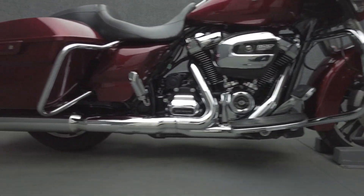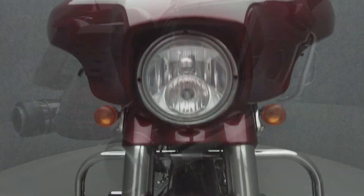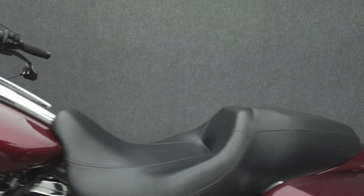Hot rod attitude and long-distance rideability are hallmarks of the Street Glide and make it an attractive option to riders. Powered by a 107 cubic inch V-twin motor, the Street Glide puts out 107 foot-pounds of low-end torque with a six-speed transmission. It features a 27-inch seat height and weighs in at 793 pounds.